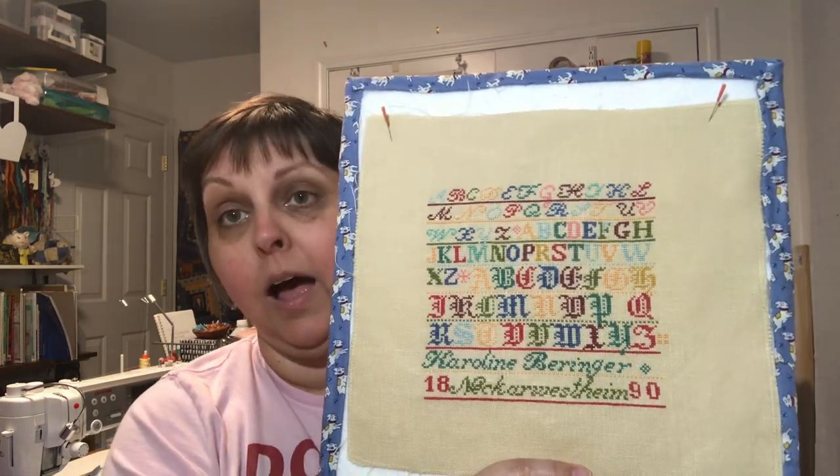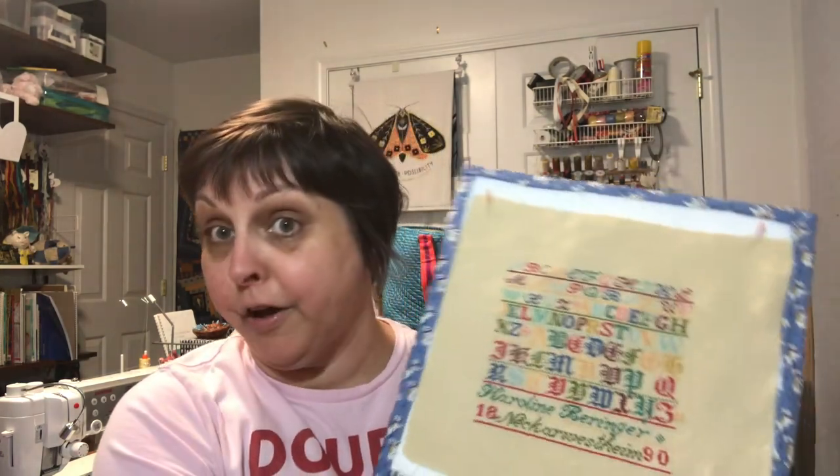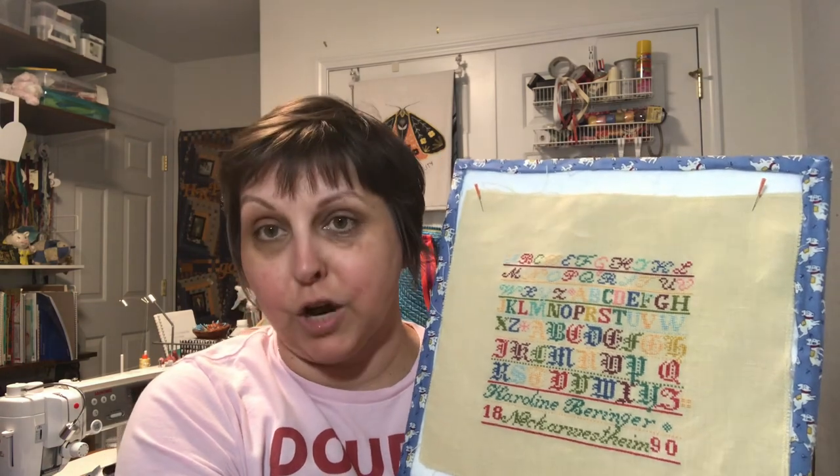I haven't personalized or signed it yet. I usually don't do a reproduction sampler verbatim — I usually put my name or date in it — but I just wasn't inspired to do so this time. I think I'm going to finish this as a flat fold, which is a finished object but not a fully finished object, and then I'll be able to add my name and label it on the finished product.